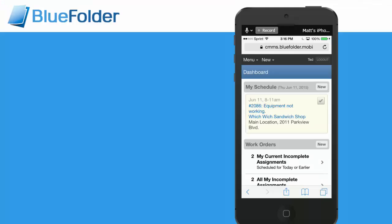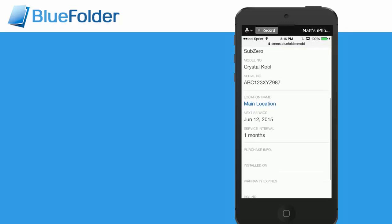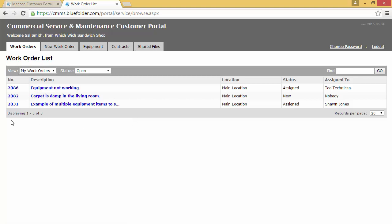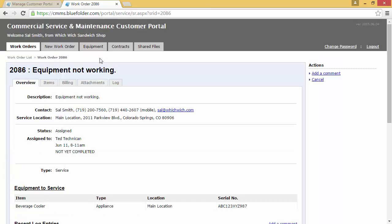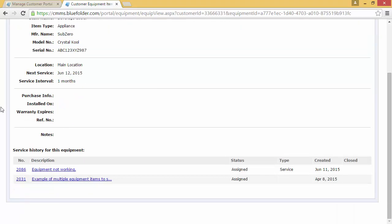Staff will also have a view of equipment through the mobile edition. With just a couple clicks, your staff can see what the affected item is, important information, and can drill down for a more detailed view. If desired, you can also give your customers access to their equipment data. Once they log into the customer portal, they'll have access to work orders and the equipment linked to those work orders, as well as the equipment tab. The customer can drill into an equipment item to see important information as well as any work orders that this equipment has been linked to.